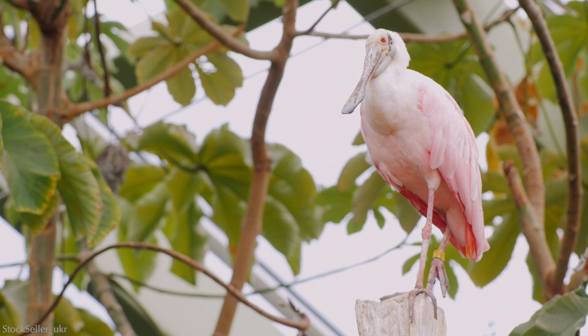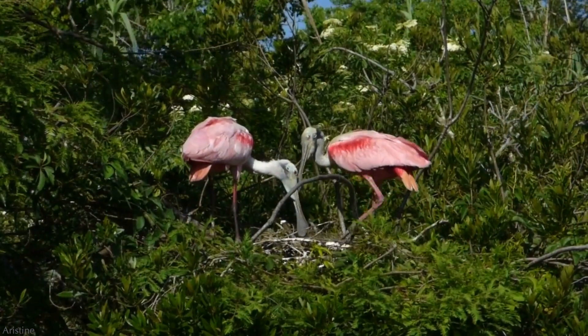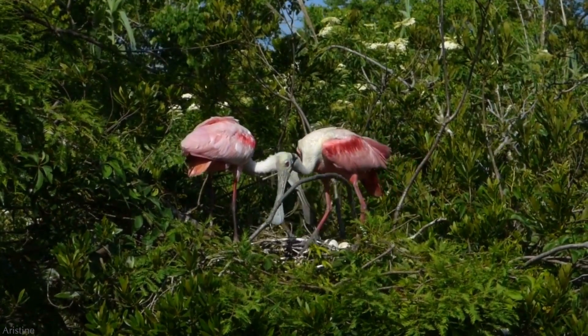Nicknames for the roseate include flamebird, pinky, or pink curlew. Males and females look the same, except that males are slightly larger.